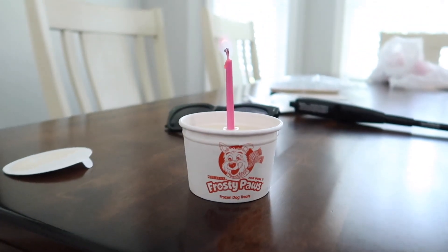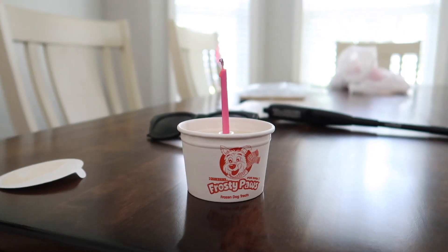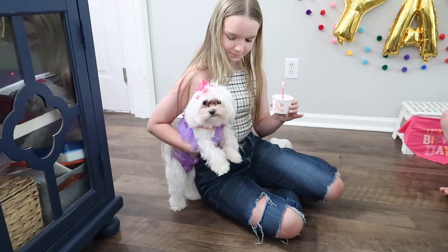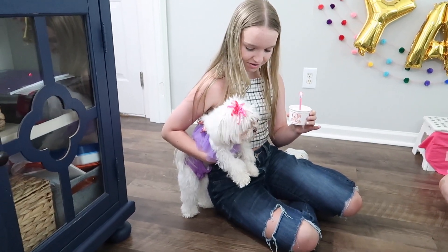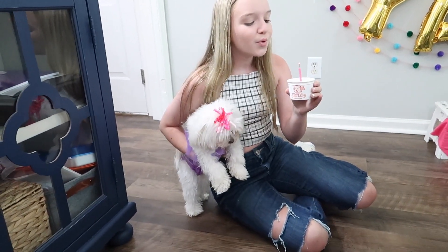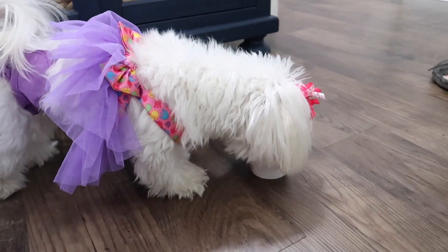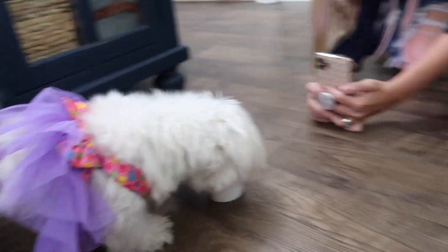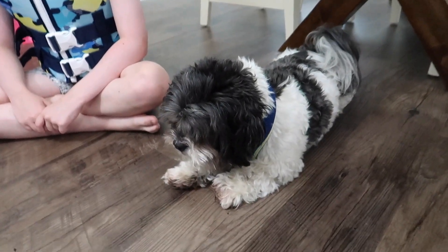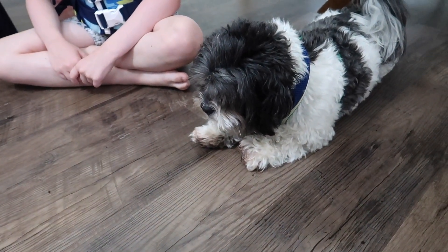It is time for Charlotte's birthday treat. Here's her frosty paw and we're getting ready to give it to her. Charlotte likes the frosty paw — it was a win-win for sure. Charlie's having to sit and watch this time because last birthday he wouldn't give Charlotte any of his.